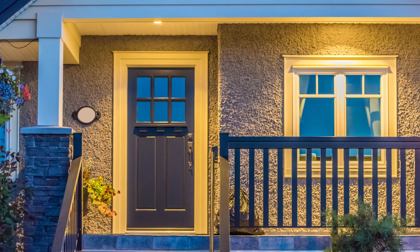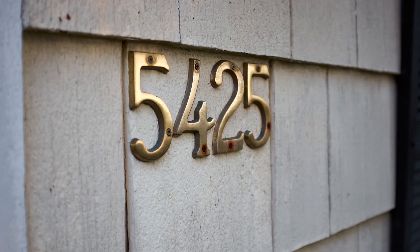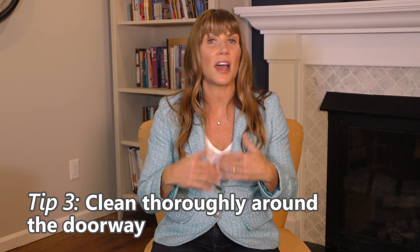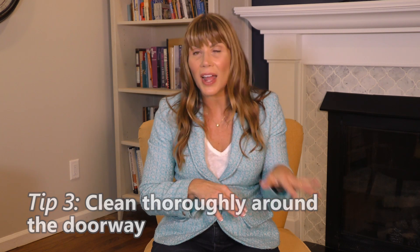Make sure all porch lights are working and that your house number is visible from the road. Clean thoroughly around the doorway — you'd be surprised how many homes I show buyers that have got dried leaves and debris all around the front entrance.